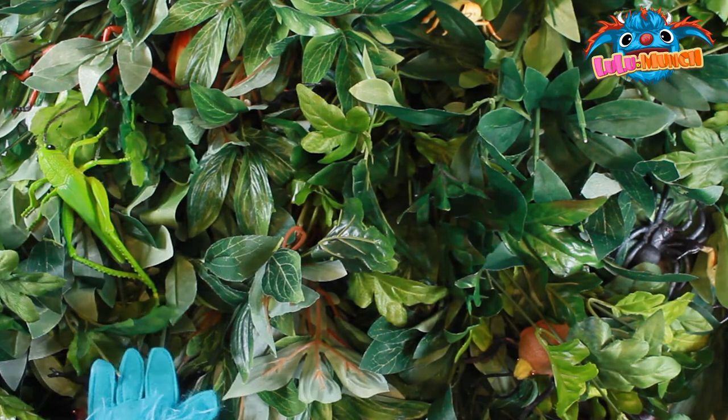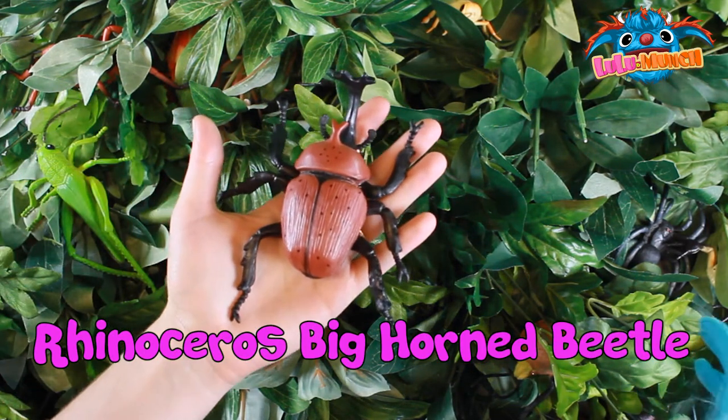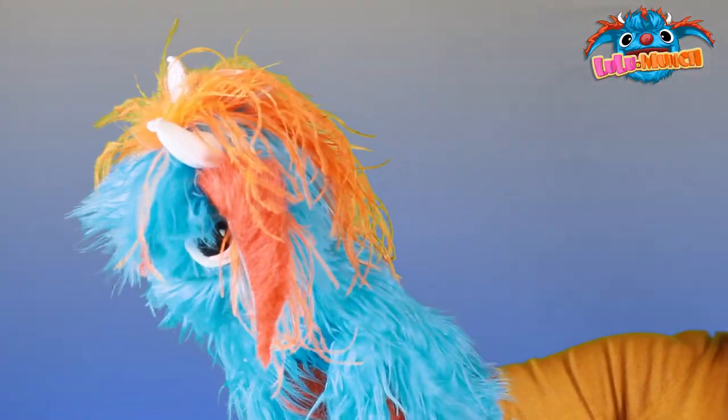What can you find? Wow! It's a rhino big horned beetle.